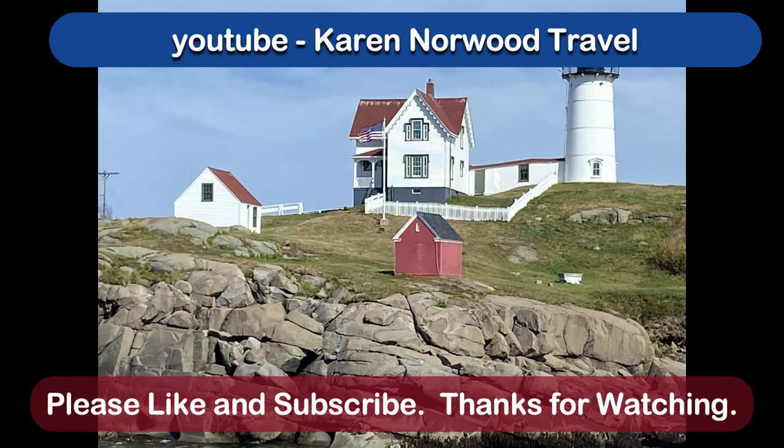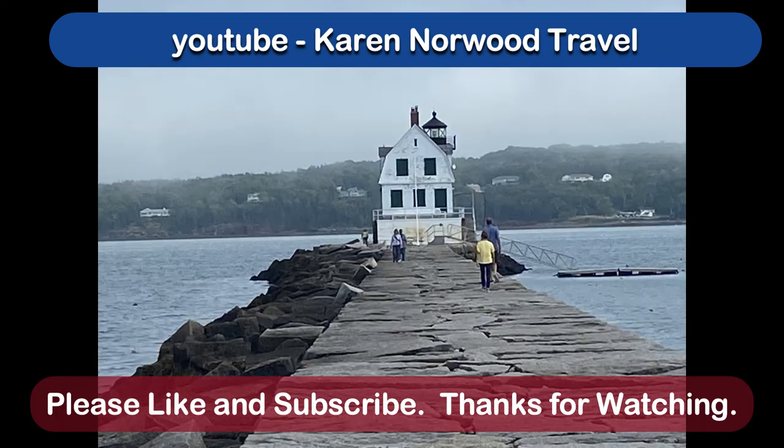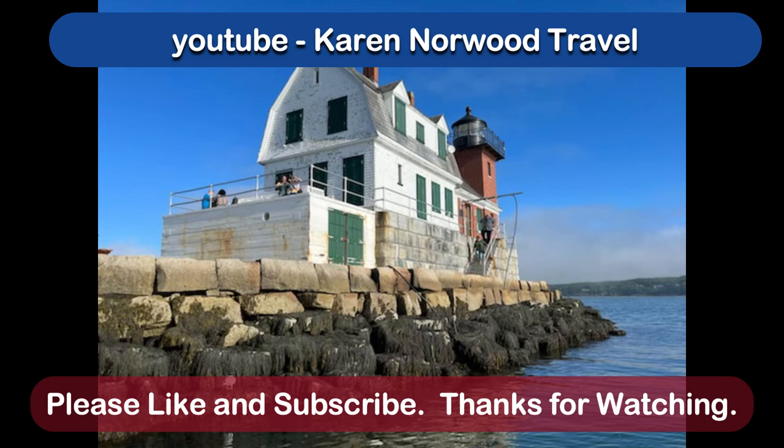I hope you've enjoyed this video. I love making these little postage stamp videos of cute little things I think you might enjoy. These were only two of the 65 lighthouses in Maine, so I'll catch you on the next one. Don't forget to like and subscribe.